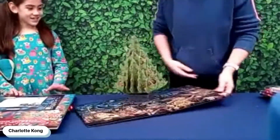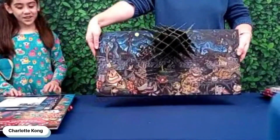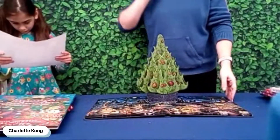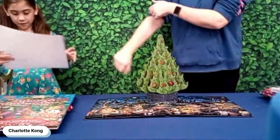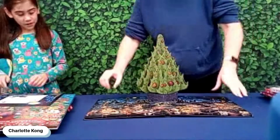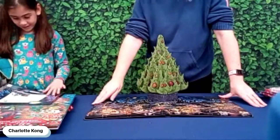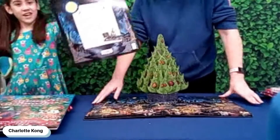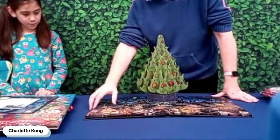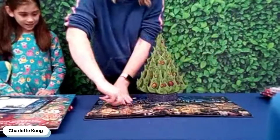Whoa! A giant Christmas tree! Who would have knew that? You can get small characters to play with and even put them on the Christmas tree. That skeleton on a rock goes at the top of the Christmas tree. I would have thought he would have been in number 24 if he's at the top of the tree.